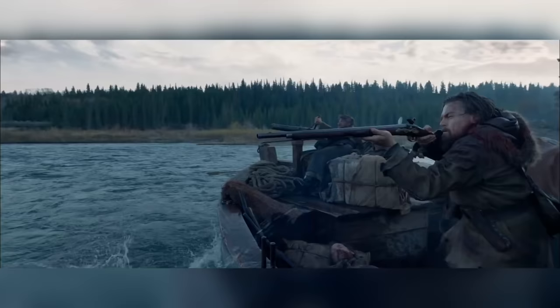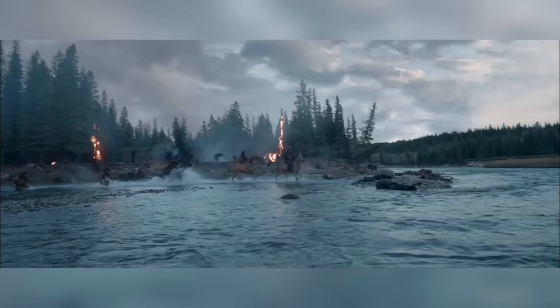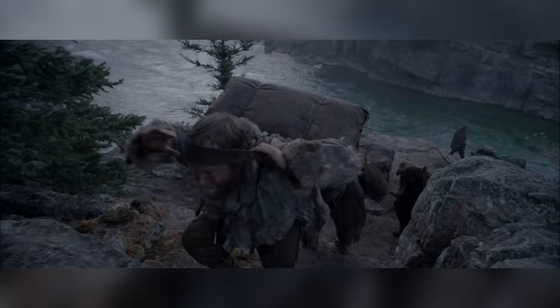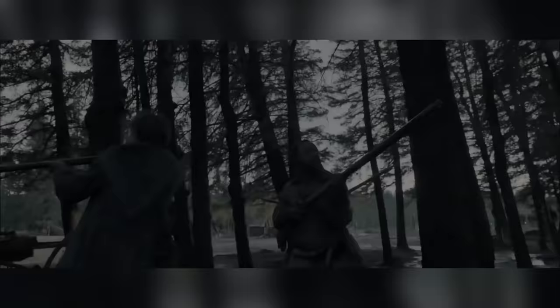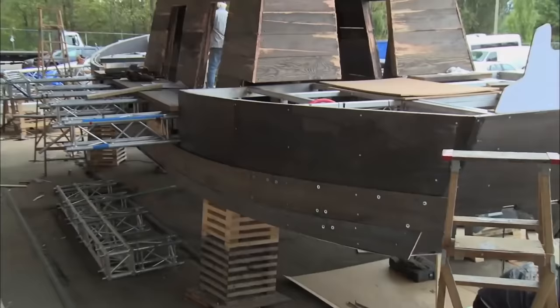MPC was tasked with the opening battle sequence. For this sequence, the director wanted one continuously running photo-real, real-time sequence. This meant that the majority of plates had to be shot under similar lighting conditions to avoid continuity issues. They achieved this by only shooting the plates during the magic hour, and so the shot had to be filmed over a period of two weeks, very carefully choreographed and shot with multiple cameras.